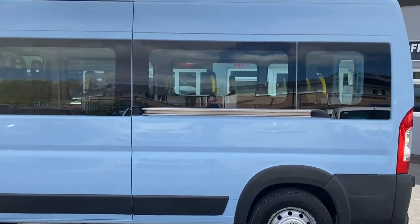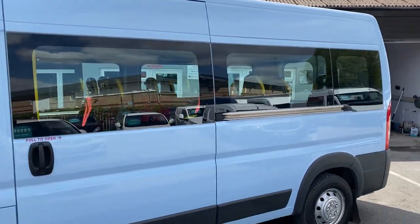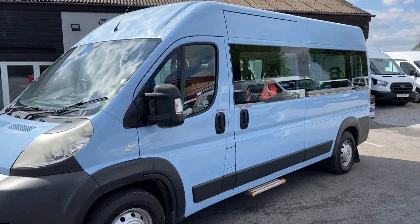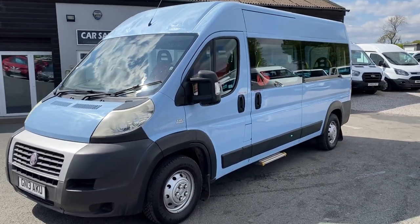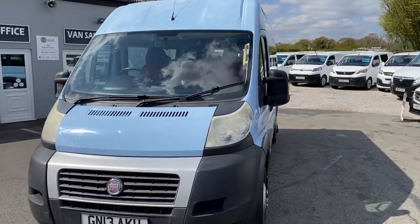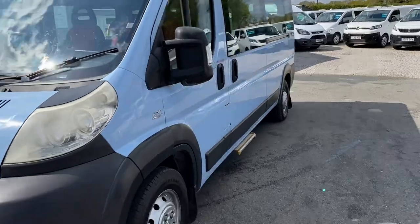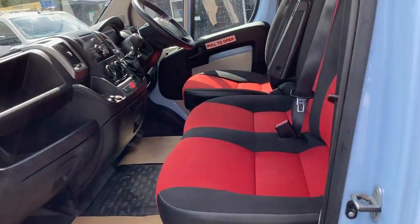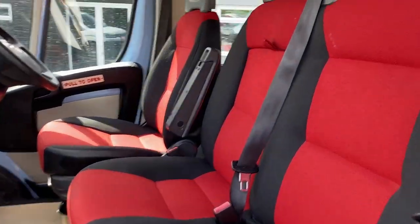The seats are all on rails, so they're movable and interchangeable. You can use this vehicle just as a van if you wanted, or you can put the seats in any configuration that suits you best. Really nice and clean, as you can see — the interior is in great condition.